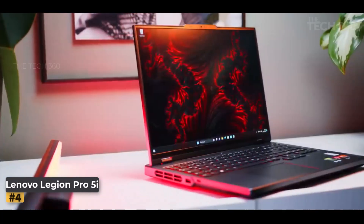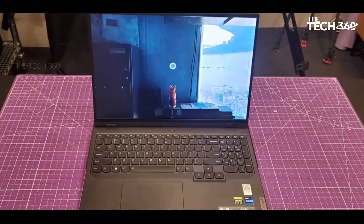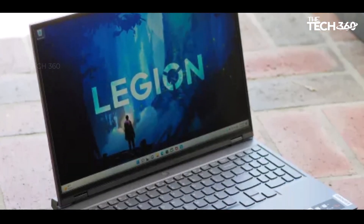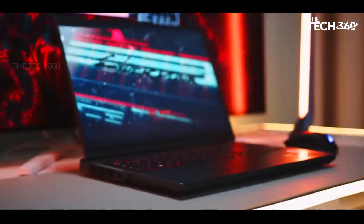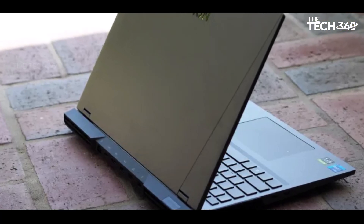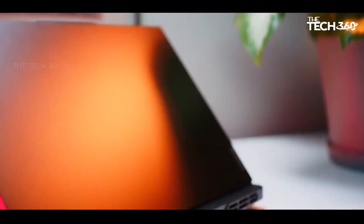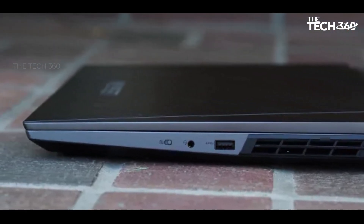Number four: Lenovo Legion Pro 5i. The Lenovo Legion Pro 5i emerges as a compelling choice offering excellent value for those balancing data science and gaming needs. Positioned as a gaming laptop, its standout features include a robust GPU and impressive overall performance. One noteworthy attribute is the high 165 Hz refresh rate, ensuring a seamless visual experience, minimizing screen tearing, and delivering smooth transitions when working with data visualizations, animations, or navigating through code editors. The laptop also offers an extensive range of ports on the rear.